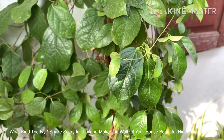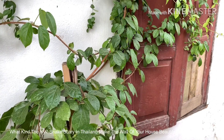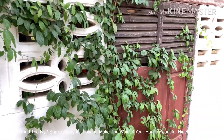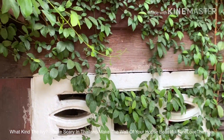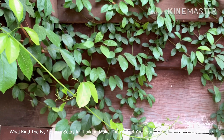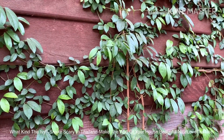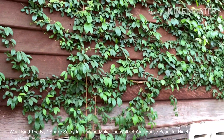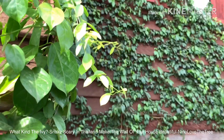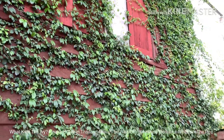We have some really interesting kinds of ivy in Thailand, but I would like to present this one for you guys to see, because the snake is scaly and camps on this ivy. This ivy has very beautiful flowers in November, December, and January every year.